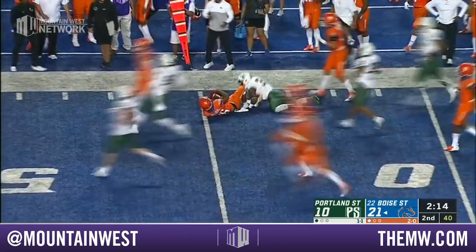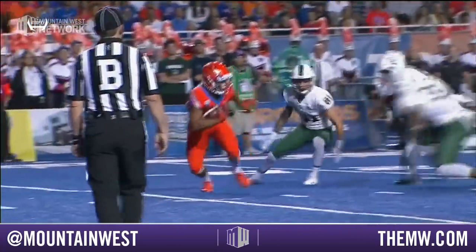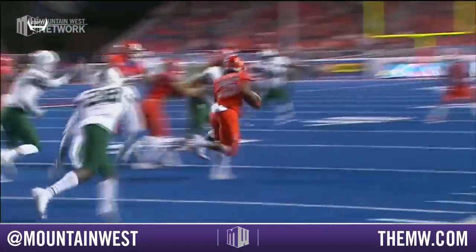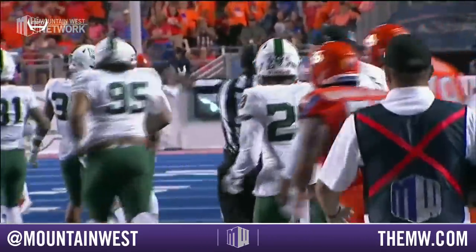Still on his feet — how about that! From inside the 20, Avery Williams threw a 28-yard return and an opportunity to score. First, secure the catch, and then it just turns into backyard football trying to find an opening. Great discipline by the Boise State special teams there with no blocks in the back.